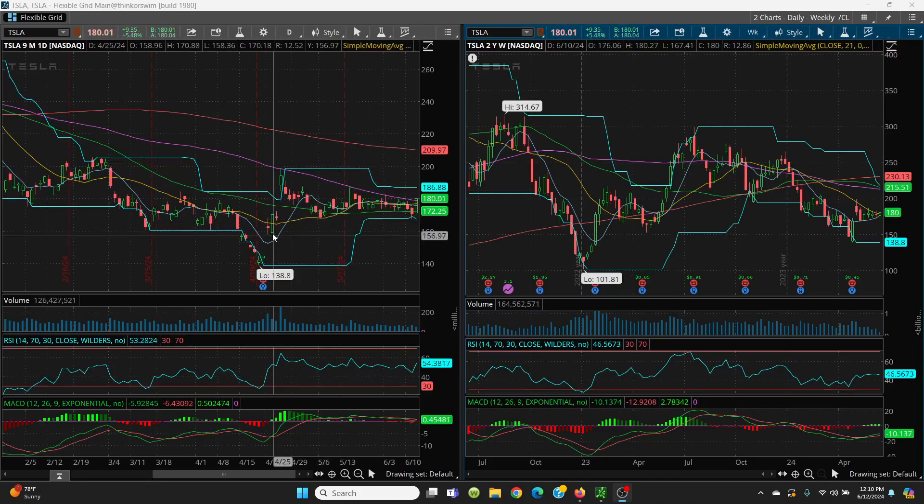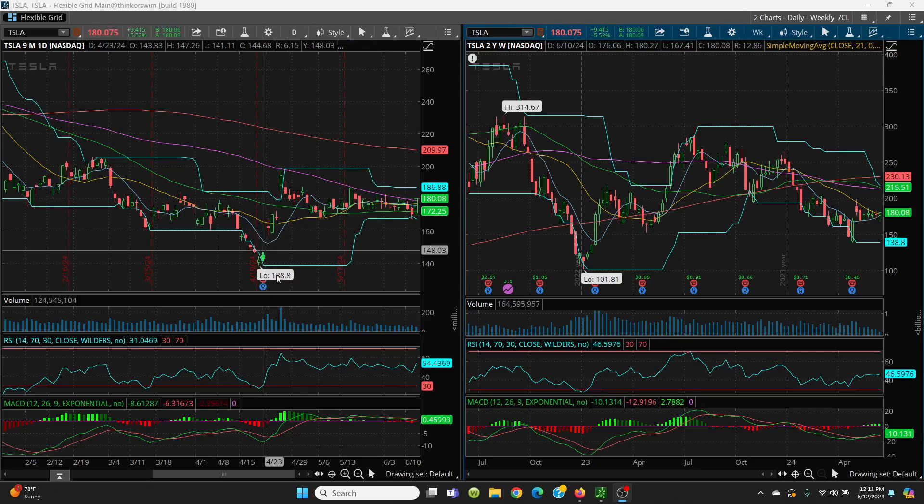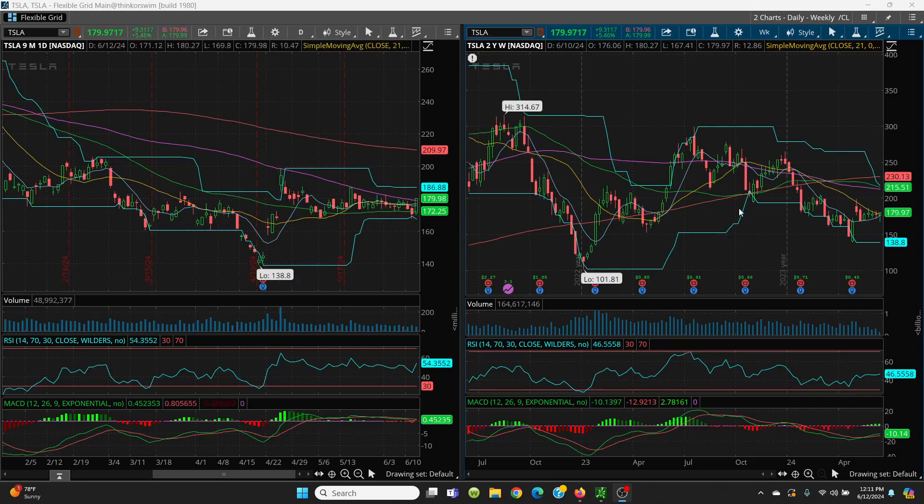If that $167.41 level is lost, look at the bottom there — $158.36. But this is the candle you want to watch: $157.51 — there's your gap. And then on top of that is your fill at $147.26. So your gap, your fill, and if that's lost, your big retest down here is $138.80. And if that falls off, you can come all the way down to the big level at $101.81.